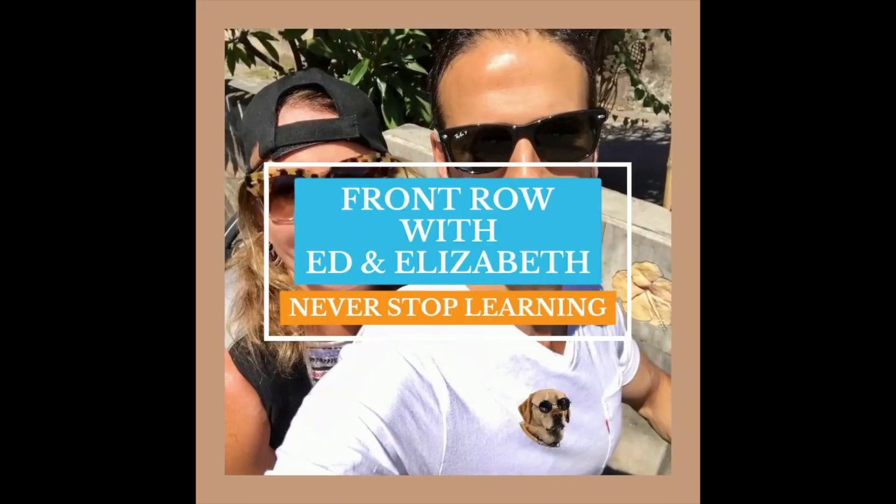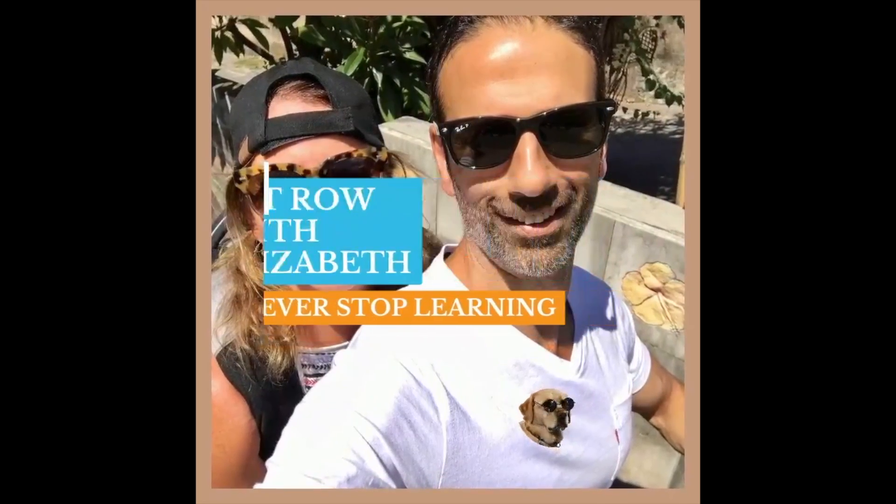But what happens if you can't? Hello, everyone. Welcome to the channel. Ed DeBoo, physical therapist from Integrative Physical Therapy in Bellingham, Washington.